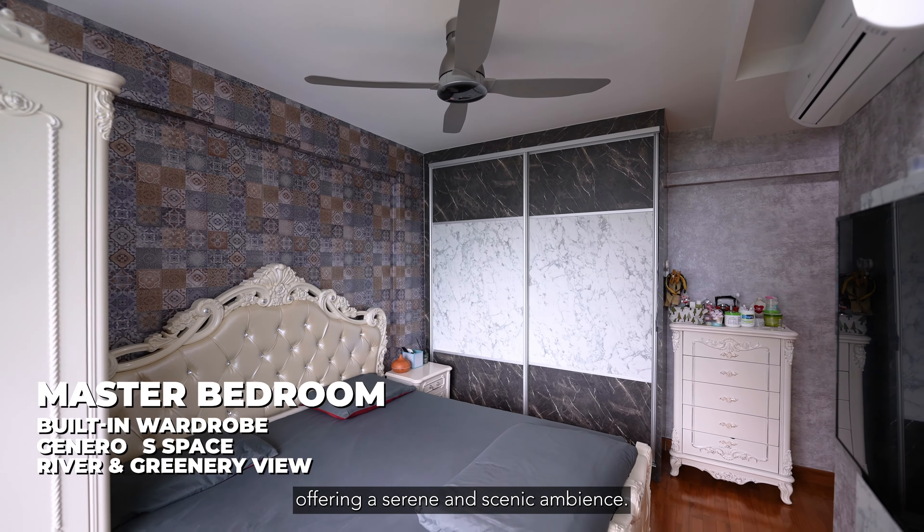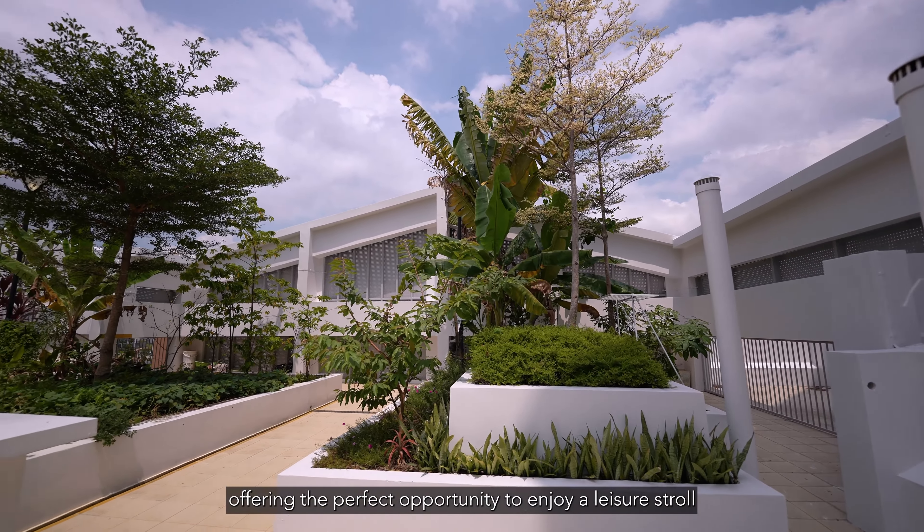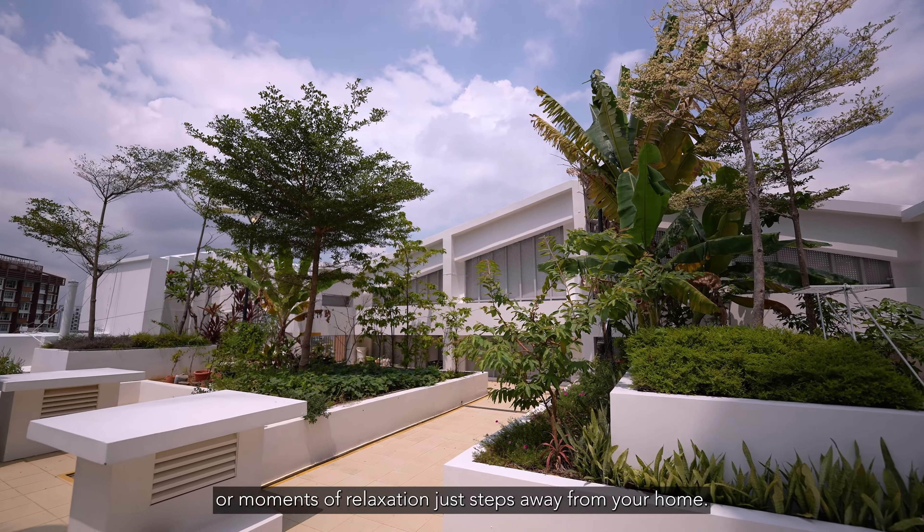There are two rooftop gardens in the block, and we're conveniently located right beside one of them, offering you the perfect opportunity to enjoy a leisure stroll or moments of relaxation just steps away from your home.